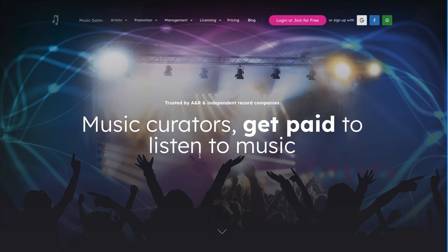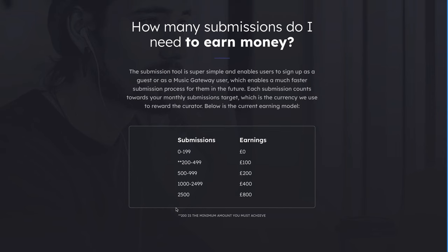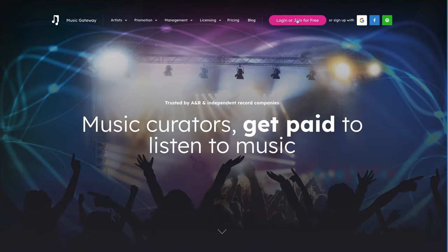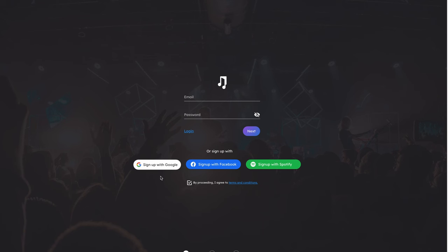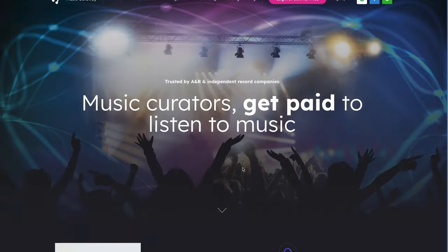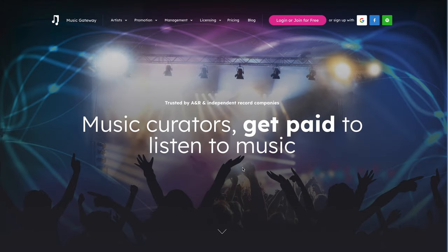With Music Gateway, you don't need to have a thousand followers on your Spotify account. All you need is a minimum of 200 submissions inside your account to qualify to start earning money. This one is also super simple to get started with — just scroll up and click Log In or Join for Free. You can sign up with your Google account, or better still, sign up with your Spotify account so you can immediately link it directly to this website. You should definitely consider Music Gateway if listening to music to make money sounds like something you want to do.